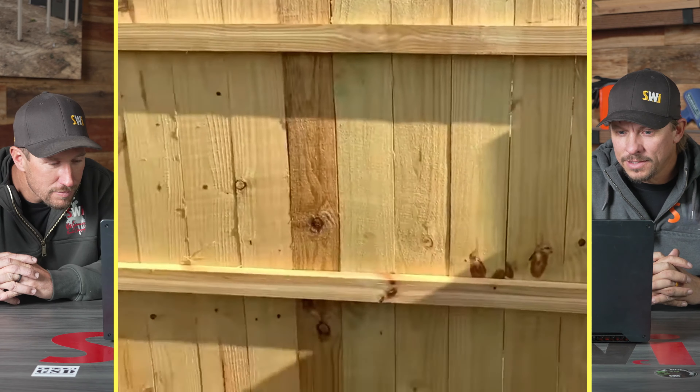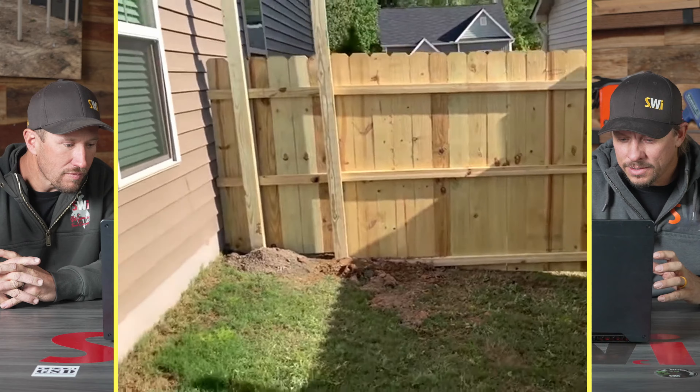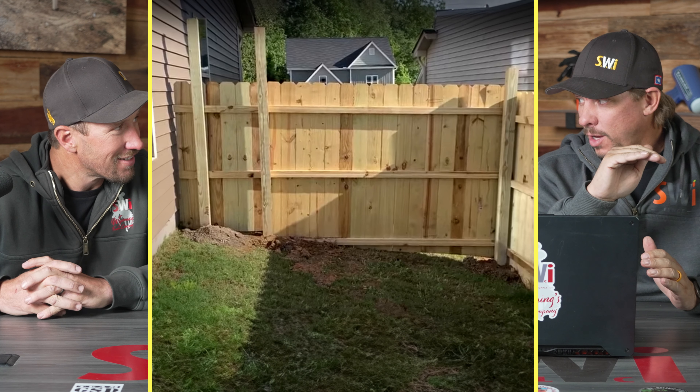I'm going to flip the camera around — this is how NOT to install a fence. The company came out in one day and did this whole job. Just going off of what we can see right now: the top is level, it looks level, but it's not following the grade.